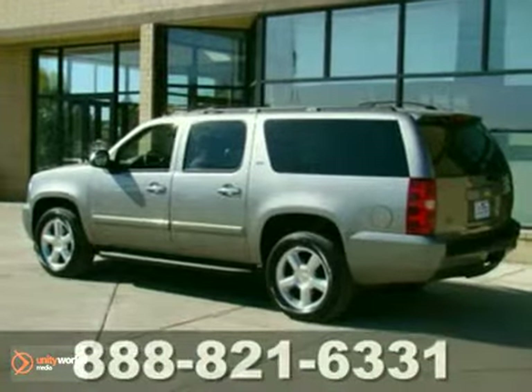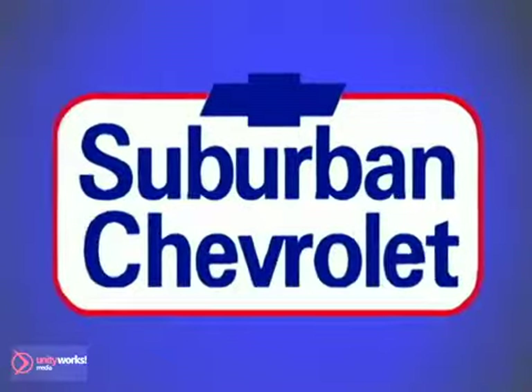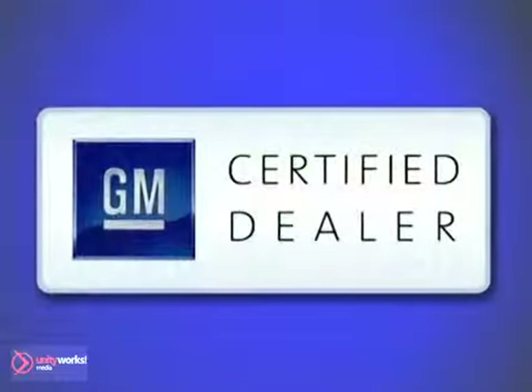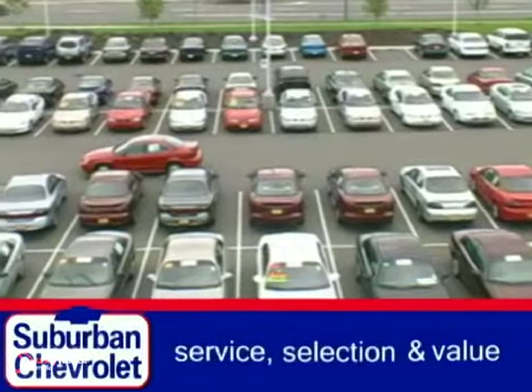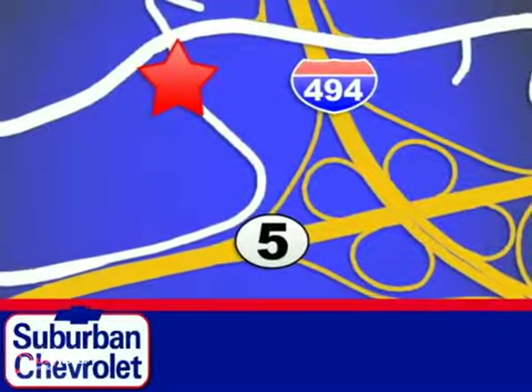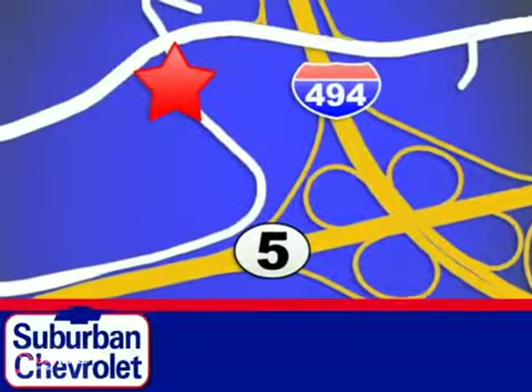Come in and take a look for yourself. At Suburban Chevrolet, a top-performing GM-certified dealer, we're all about service, selection, and value. We're conveniently located in Eden Prairie at Highway 494 and Highway 5.